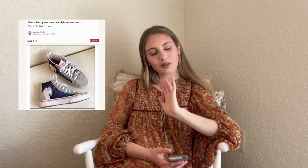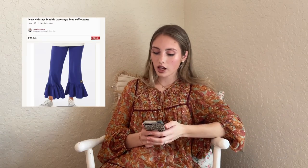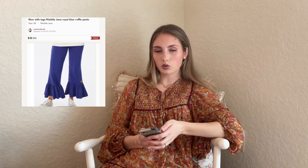Next we have these Vans silver glitter unicorn high top sneakers — super cute. I had held onto them for a while thinking my daughter might wear them, but probably shouldn't save them that long, so I sold them for $25. Next are new with tags Matilda Jane Royal Blue Ruffle Pants in size extra small — these sold for $25 and pretty quickly.